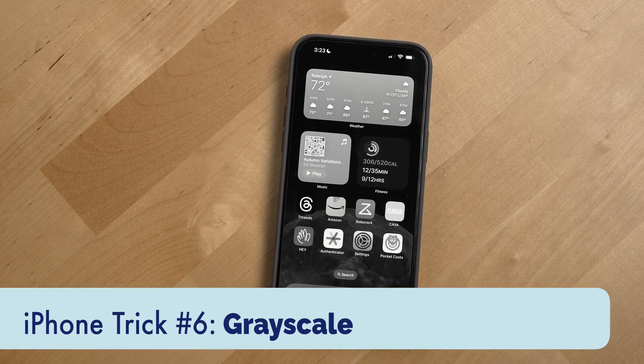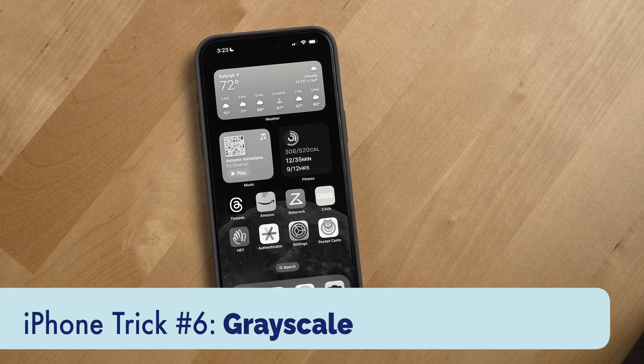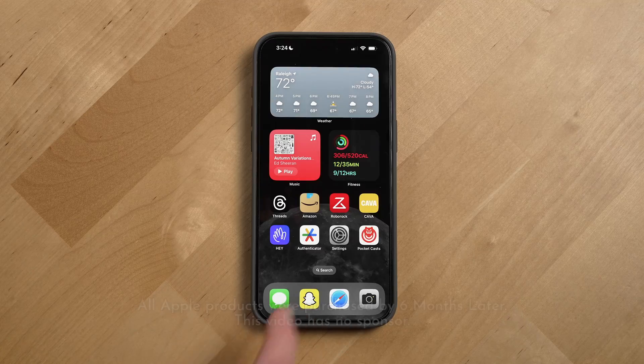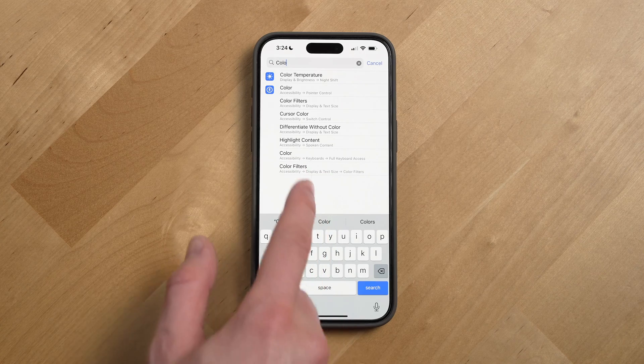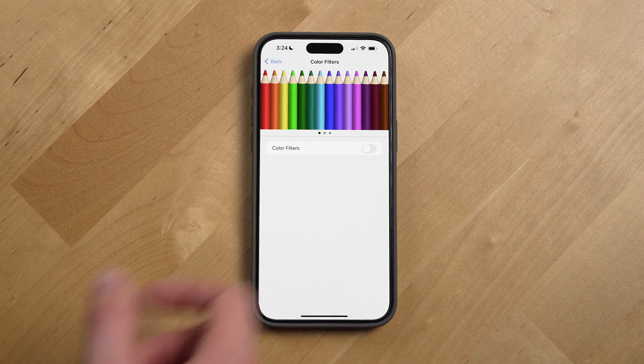Number six: grayscale. If you've ever found yourself on your phone up later than you should be, grayscale can help. It makes your iPhone much less enticing to look at. To turn it on, go into settings, search for color filters, select the result, tap color filters, then turn them on and select grayscale.